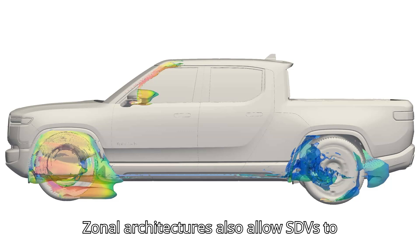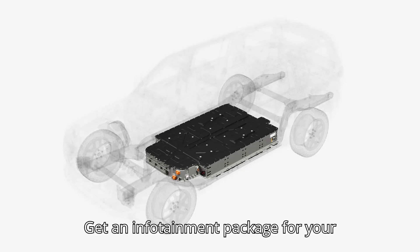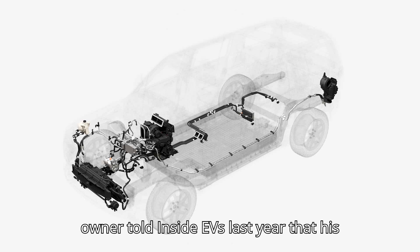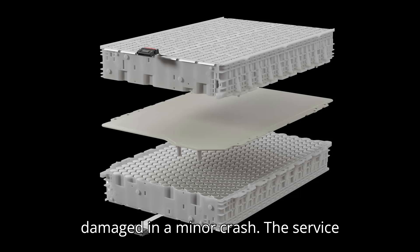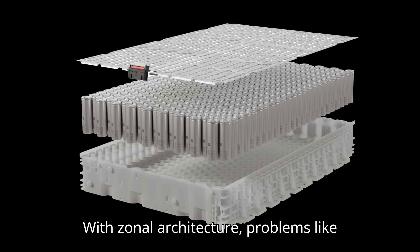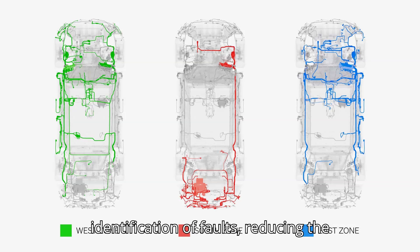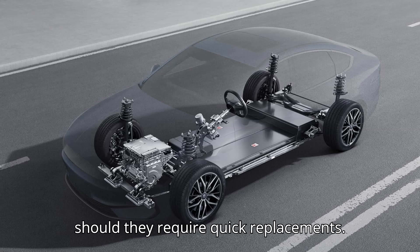Zonal architectures also allow SDVs to offer subscription services — for example, buying a seat heating package heading to the ski resort, or an infotainment package for passengers on a long road trip. We don't see this often yet, but it's likely to be a possibility in the future. Above all, the service and maintenance benefits are huge. One Rivian owner told Inside EVs that his R1T was out for repairs for almost a year just to replace a tiny side camera damaged in a minor crash — the service center had to yank out the entire wiring harness, and in the process ended up doing more damage. With zonal architecture, problems like these will likely never occur, because each zone with control units can independently monitor and diagnose issues within their area. This enables quicker identification of faults, reducing the time needed for diagnostics and service, and giving staff easier access to individual components for quick replacements.